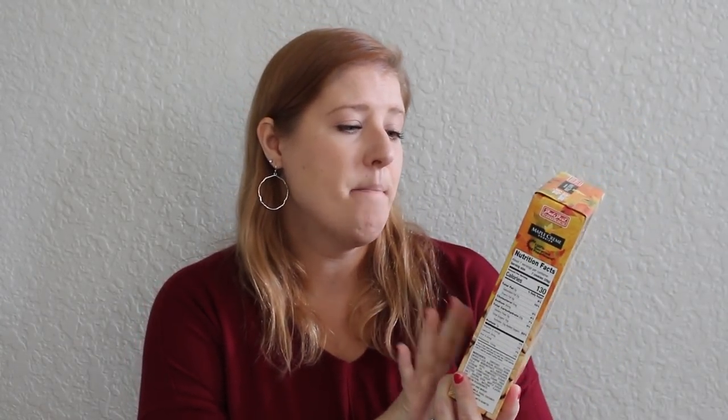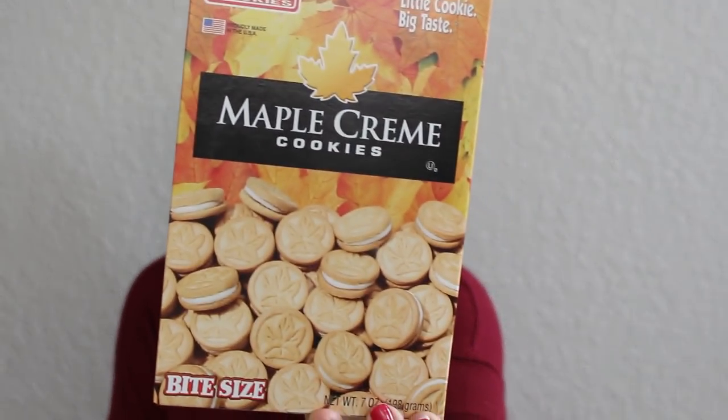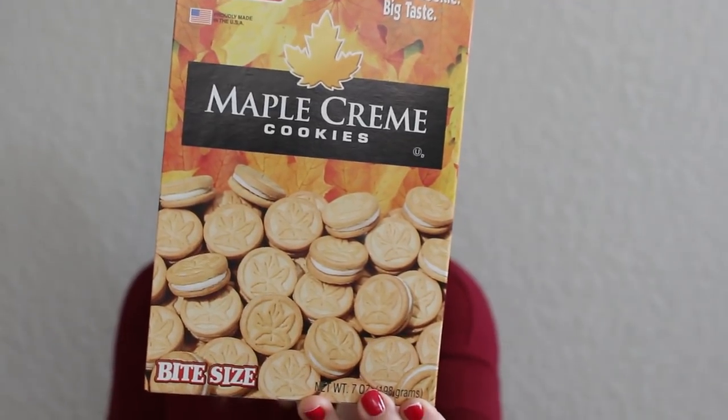Last non-holiday food item — I picked up maple cream cookies, bite-sized, as a filler for one of my dessert and cookie boards.